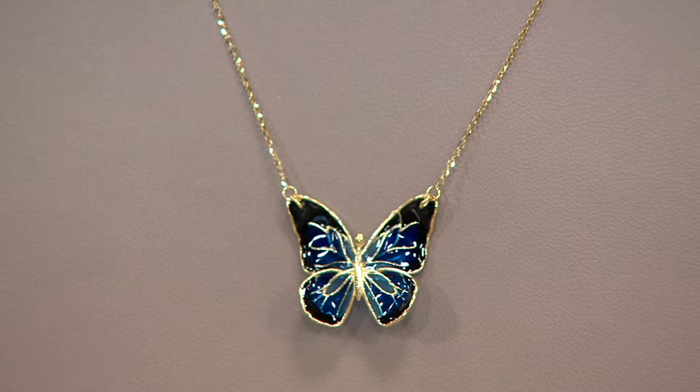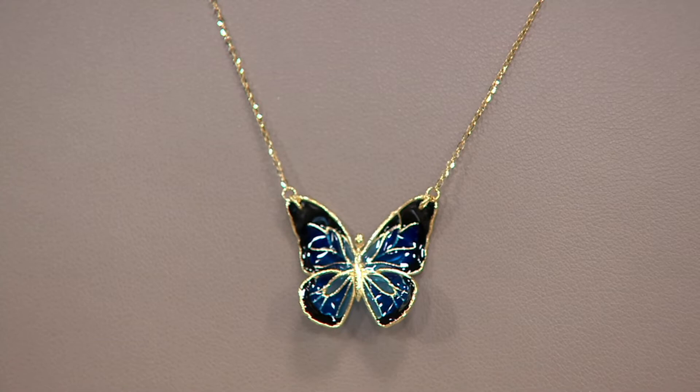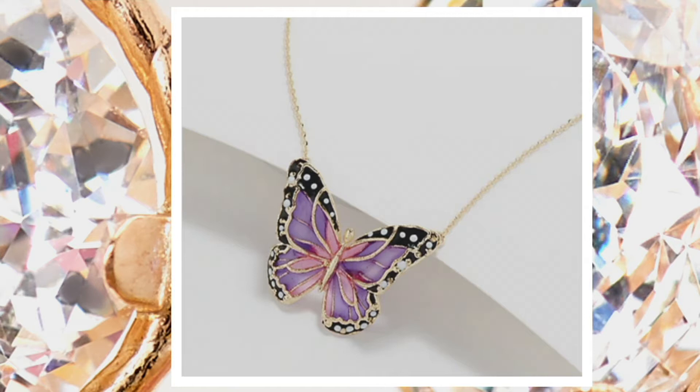We also have a purple choice available for you as well. In purple, we have three dozen. You get a touch of pink in there as well. The purple kind of looks like a monarch butterfly.